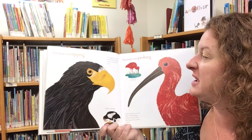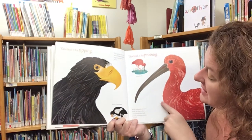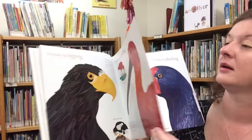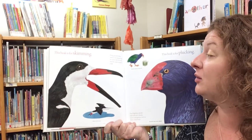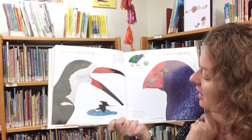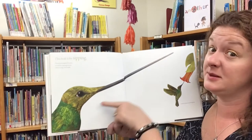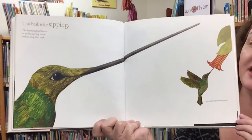This beak is for ripping — the eagle has a powerful hooked beak for ripping its prey into bite-sized pieces. This beak is for probing — with its slender, curved beak, the ibis probes sandy shorelines and marsh grasses in search of prey. This beak is for skimming — flying just above the surface, the skimmer dips the lower half of its beak into the water to snatch a fish. This beak is for plucking — the flightless takahe plucks leaves and grasses with its short, stout beak. This beak is for sipping — the hummingbird hovers in mid-air, sipping nectar with its long, thin beak.